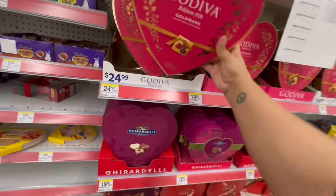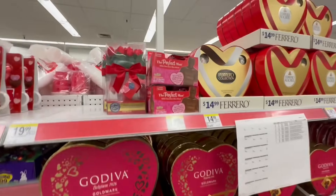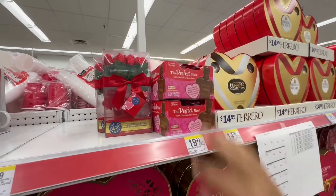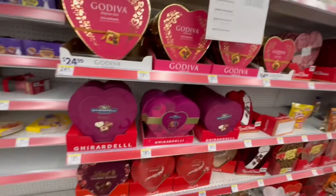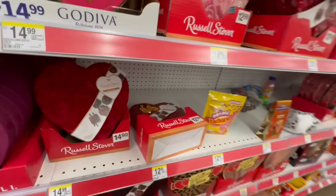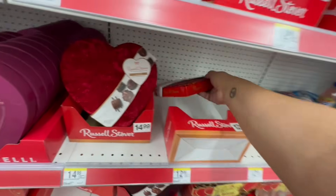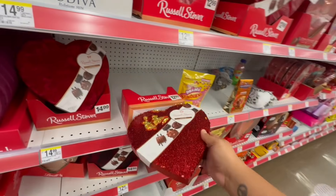Ooh, Godiva — $24.99 for this huge box. Who's going to buy me one? There's the bite-sized chocolate 'Perfect Man' — it's a little small; I'm like, where's the rest of him? They have these with the little sequins on it — cute for $12.99.